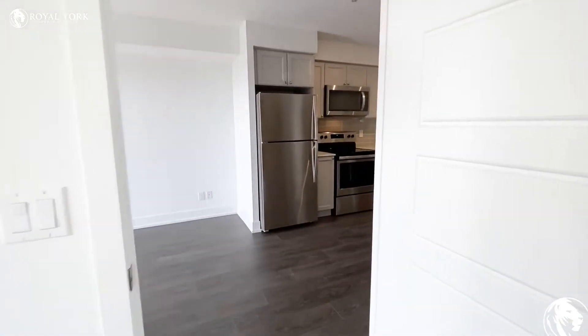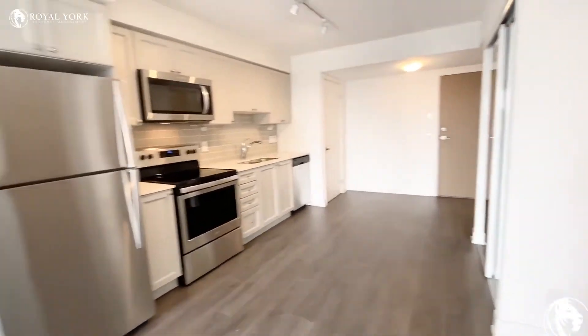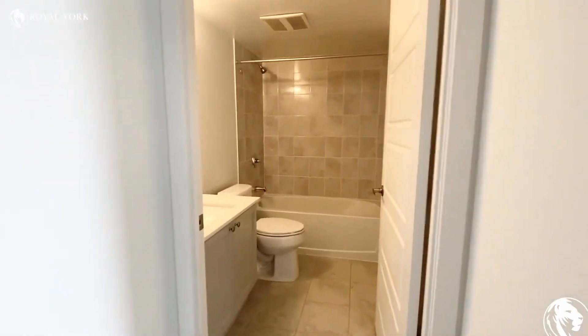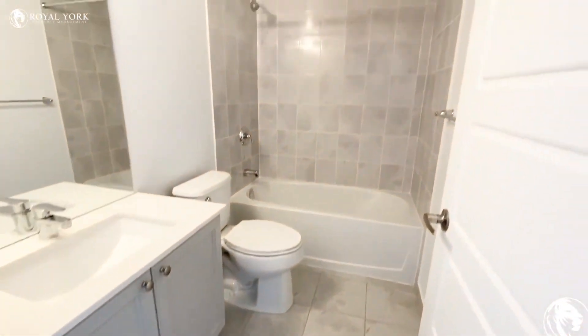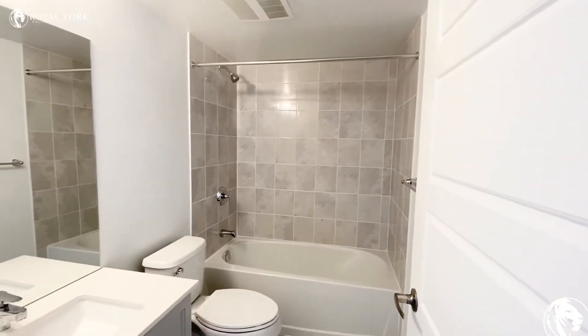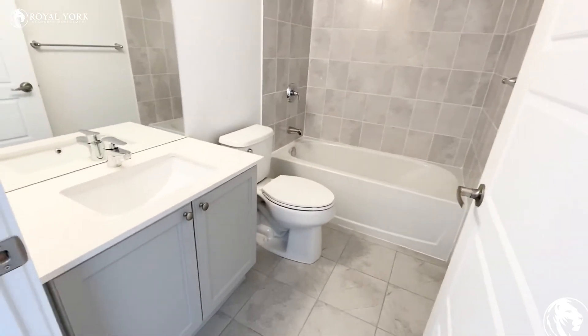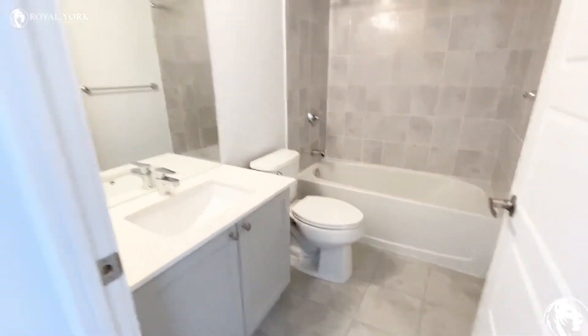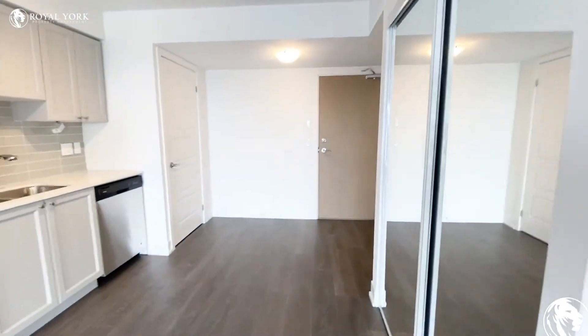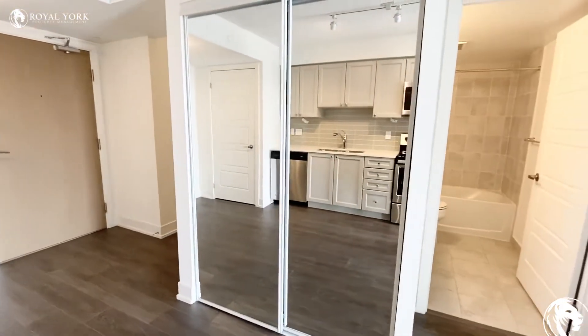The bathroom is fully upgraded as well. You have these beautiful marble-looking tile backsplash and the same cabinetry that you have from the kitchen — everything is matching in this unit, which is great. There is also a front hallway closet here as well.